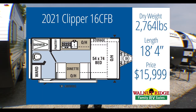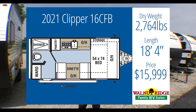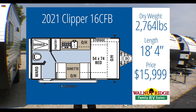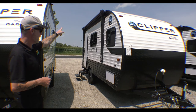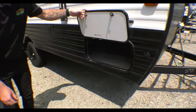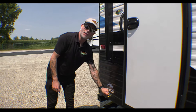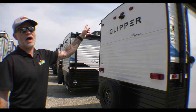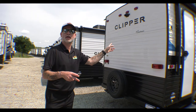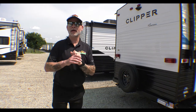Camper number three is right behind me. This is the 16CFD — it's a Coachman Clipper. It comes in at $15,999, weighing 2,764 pounds. We're a little bit shorter at 18 feet 4 inches, but it still checks a lot of those boxes. On the outside, we've lost a few feet, but we still have a nice big powered awning with LED lights and quite a bit of pass-through storage. We're back to having a pet leash — a slightly different style. One thing the Clipper has that the two Hideouts didn't is a backup camera prep on the rear — you just buy the camera, install it, and you're ready to go.